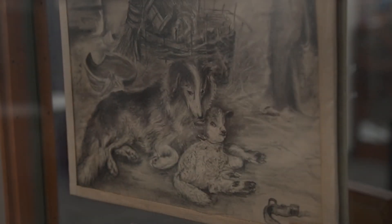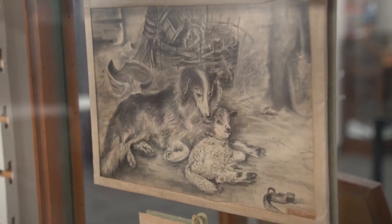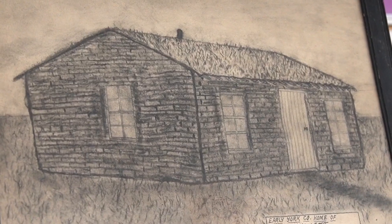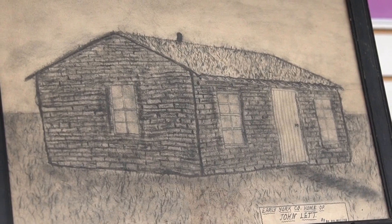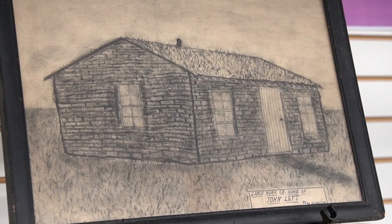Moving on to our pencil sketch section. In this glass case the sketch is done by Esther Johnson. My favorite is of the cat, of course, since I have two of my own. On top you'll see a sketch of John Lett's house. John was one of the post commanders of our local Grand Army of the Republic, mentioned earlier.